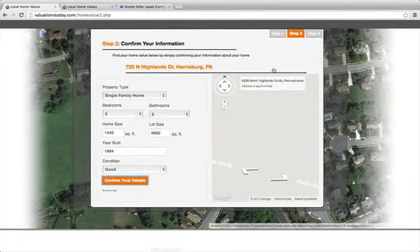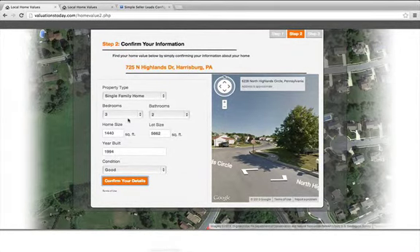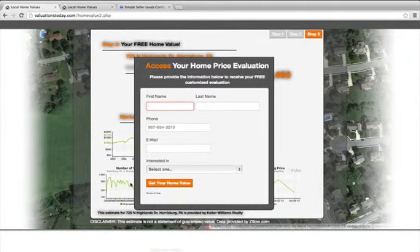What you see right now is step two. What the site does is brings in an aerial and street view for that property address, and then also automatically brings in all of their property details. So they don't need to fill out a lot of forms, which really, really helps conversion. Once a user clicks Confirm Your Details, it brings up a thank you page and a lead capture.